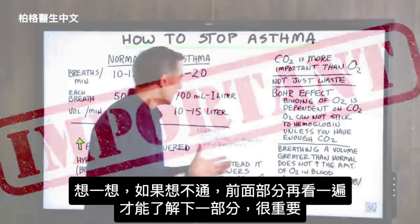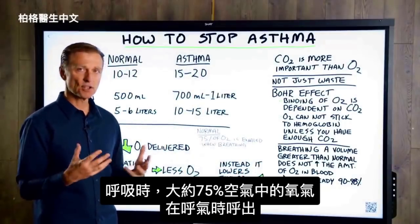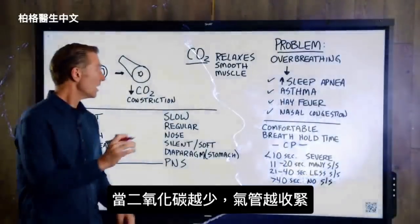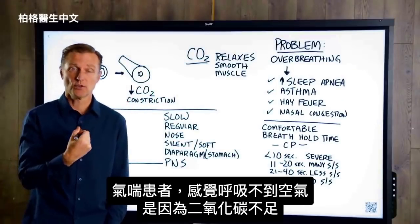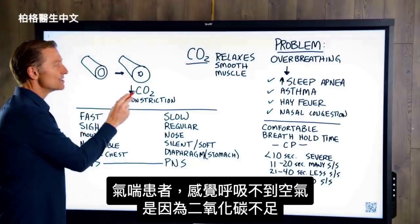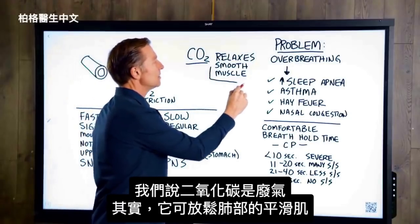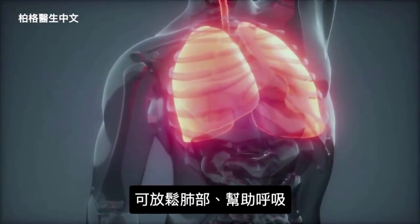When you breathe, roughly about 75% of the oxygen in the air you breathe is exhaled. The less CO2 you have, the more the airways are constricted. So if you're an asthmatic and you just can't get enough air, realize you don't have enough CO2. CO2, the so-called waste gas, actually relaxes your smooth muscle in your lungs — it relaxes your lungs and actually helps you breathe.